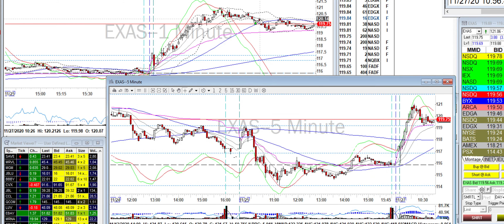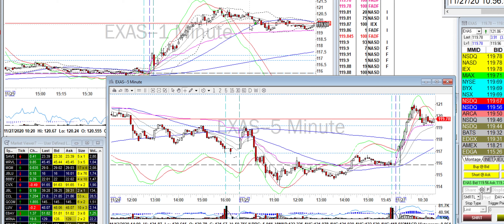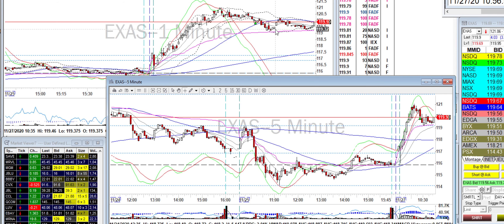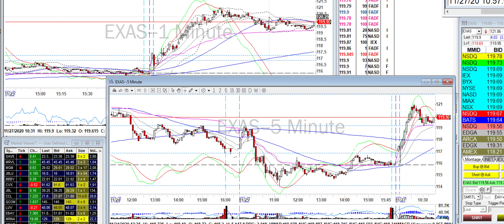200 shares short on the drop — I got all out right here. I was trying to time it so it would hit the 50 MA, because sometimes a strong stock hits the 50 and bounces. But it didn't bounce and didn't make it close to VWAP before coming back up. It is what it is — you're not going to catch all the moves anyway.